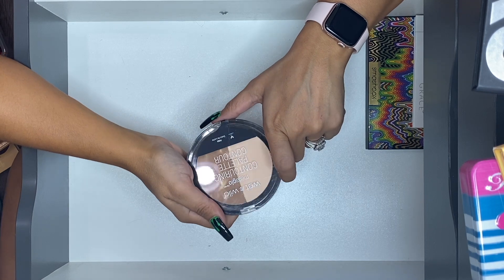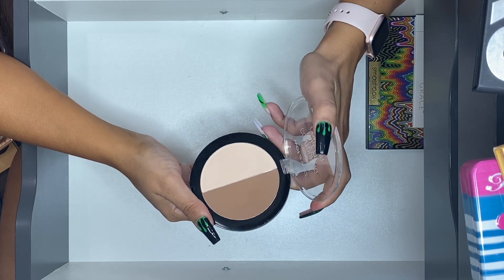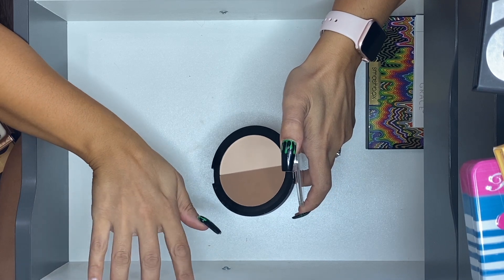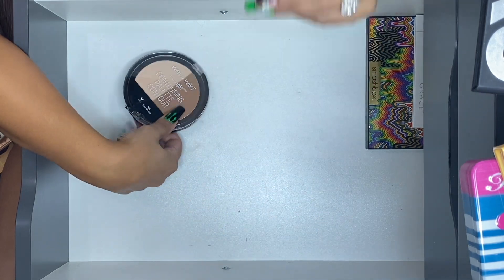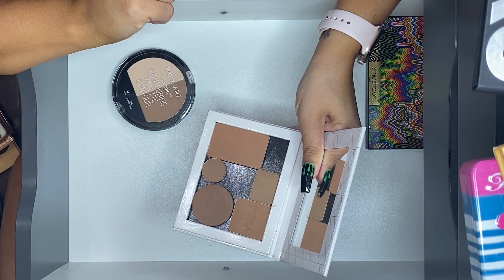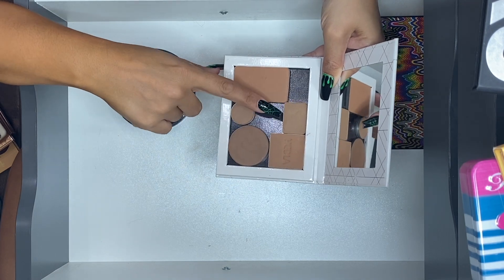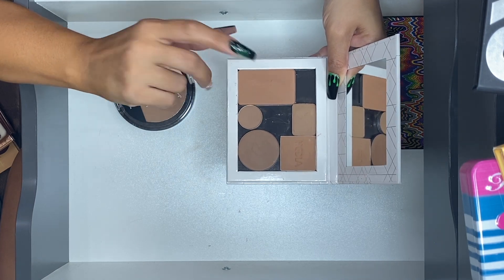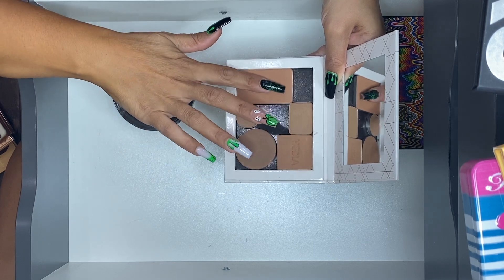I do have the Wet & Wild Dolce de Leche contouring palette. I can't remember if I've had it for years or recently repurchased it because I remembered it being so good, but then I just never used it. There's also my personally put-together palette with Benefit Boi-ing, a Makeup Geek contour shade, Bahama Mama by The Balm, and Oliver from The Balm. Something from Ipsy is in there too as a contour shade — I'm going to keep this.